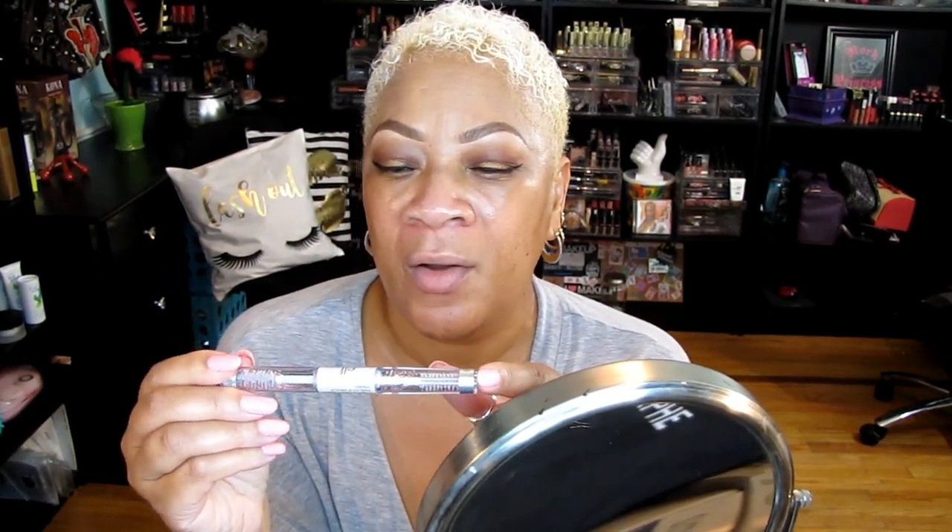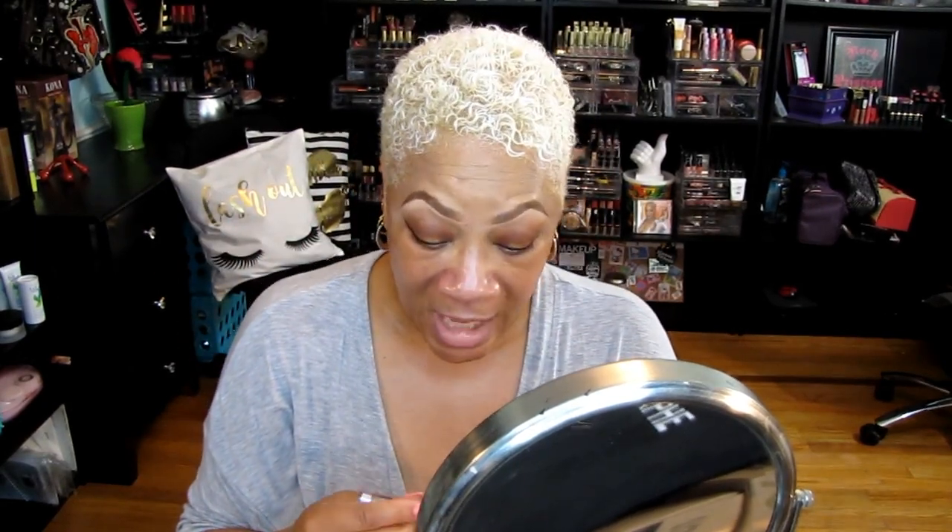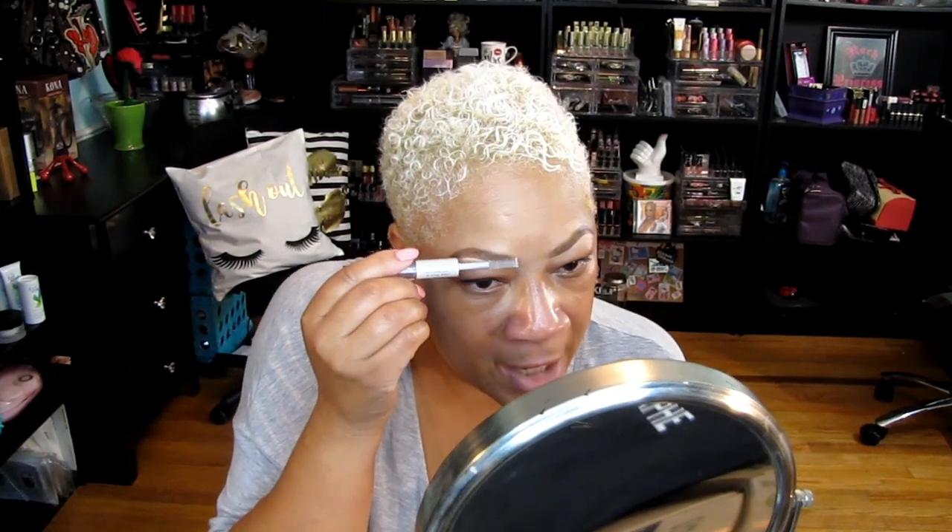Sorry about that, had to cut it short — my daughter from Oklahoma City, Tina, called and I wanted to speak with her. I was just talking about my ELF products. It's funny how you can have so many little things you bought and kind of forget what you got. Today I'm using ELF and I discovered I have a brand new clear brow and lash mascara — one end you brush on your brows and the other end you brush on your lashes to help extend them. It helps keep your brows in place.